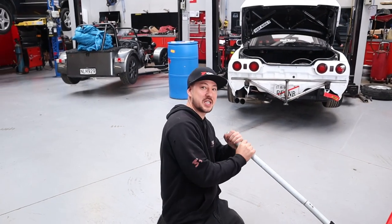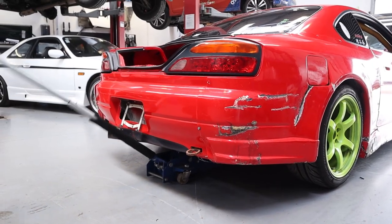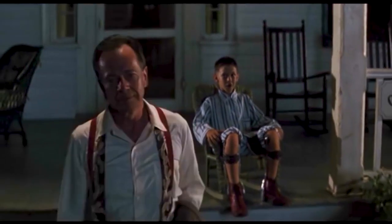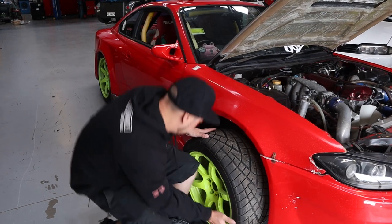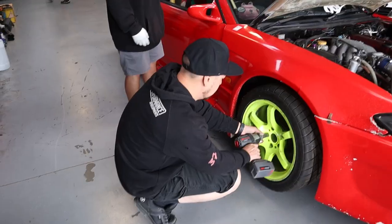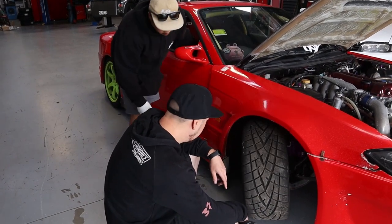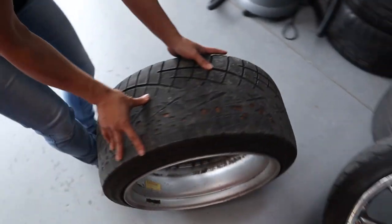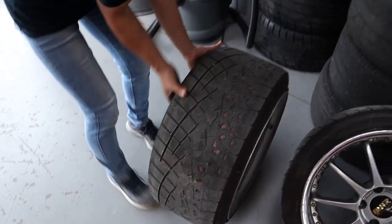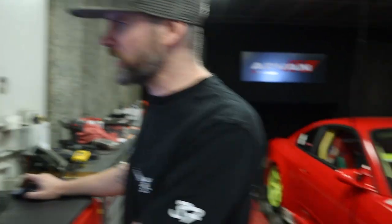Just changing the tires on this museum piece — old JDM history. This is a drift car that was imported from Japan. We're going to full-send it on the dyno, check it, and make sure it's all good.